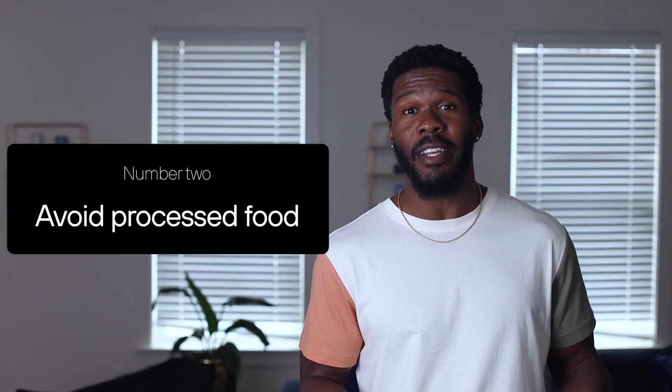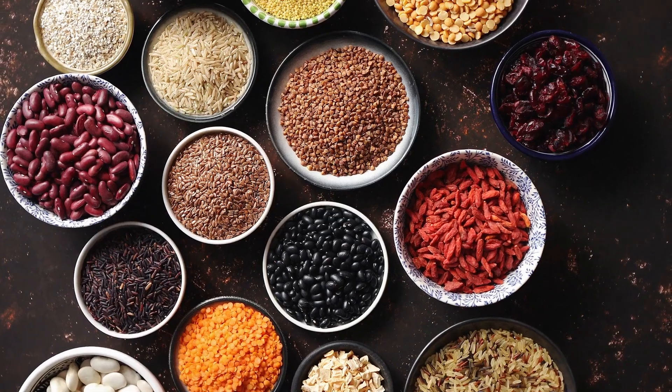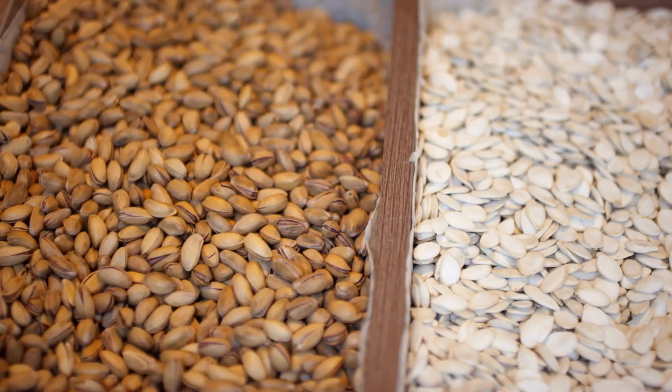Number two: try to stay away from processed foods and grains. The more processed the food, the more likely it is to cause a quick rise in glucose. Number three: get more fiber in your life. You'd be surprised at how quickly you can reach 50 grams of fiber per day when you eat fibrous foods like beans, legumes, nuts, seeds, vegetables, and some fruits, including avocados.